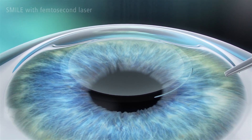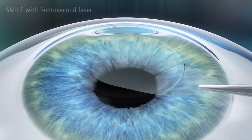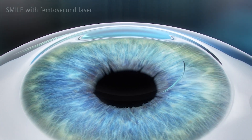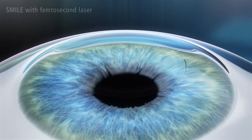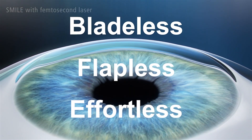The lenticule is removed through the opening, and unlike previous generation LVC, SMILE doesn't involve cutting a flap on the eye's corneal tissue. In short, SMILE is easy on the eyes. It's bladeless, flapless, and effortless.